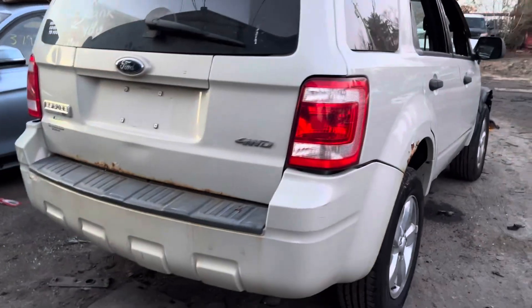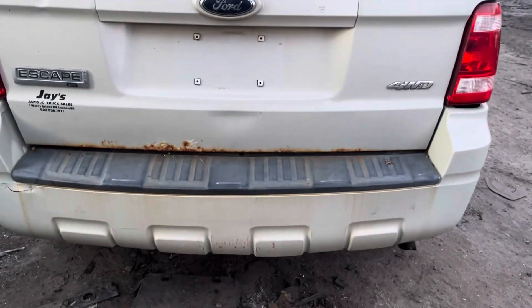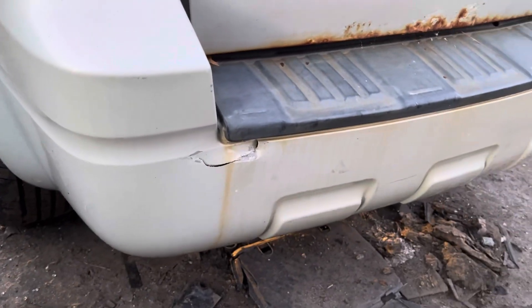Quarter glass is good. Taillights, rear bumper, and lid — taillights are good, lid is junk, it's rotted, but the glass for it is good. Rear bumper could be used if you need one, though it's got a bit of a hole there.